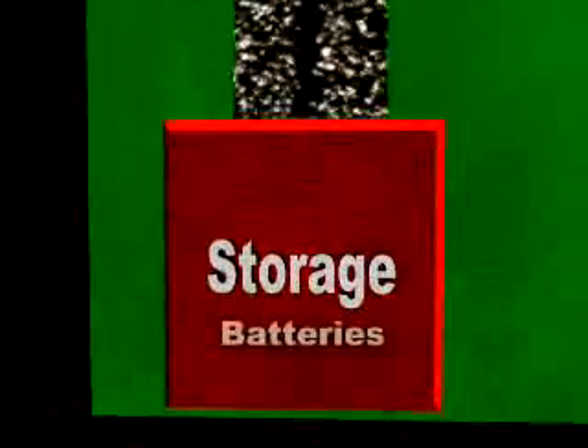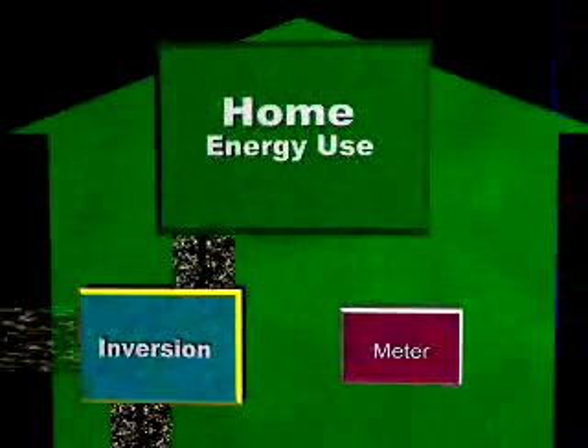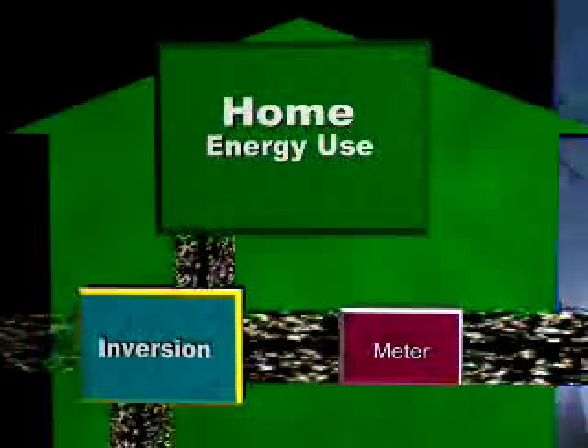Oftentimes, batteries are attached to the inverter to store excess power for use when there is no sun. The inverter provides the electricity necessary to run the home. If there is excess power generated by the PV system, the inverter can push the extra power out onto the grid.